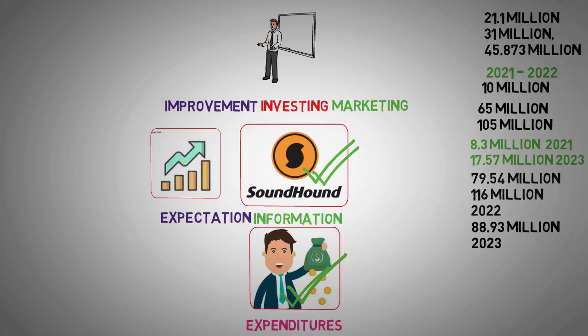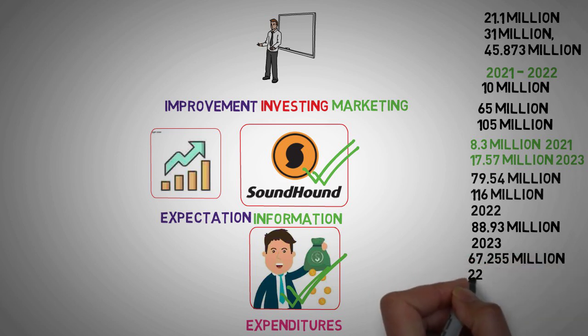Another critical concern for investors is shareholder dilution. The weighted average common shares outstanding surged significantly over the past three years, ballooning from 67.255 million to 229 million. This substantial dilution poses a risk to future earnings per share, as profits will be distributed among an expanding shareholder base.